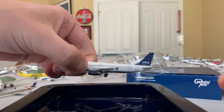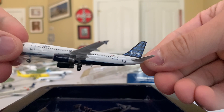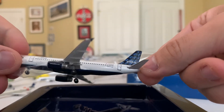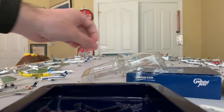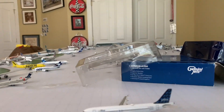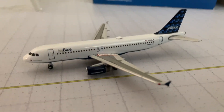Here it is — the JetBlue A320 in the Bubbles tail livery, registration N558 Juliet Bravo. Ironically I think this plane is on Infinite Flight; if I remember correctly the name of the plane is Song Sung Blue. So here it is.